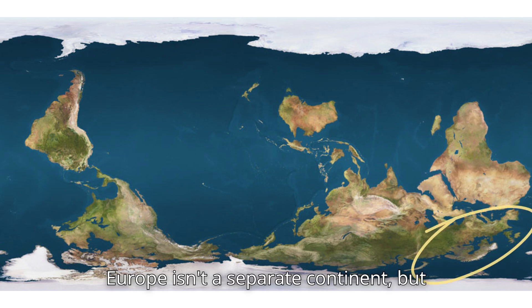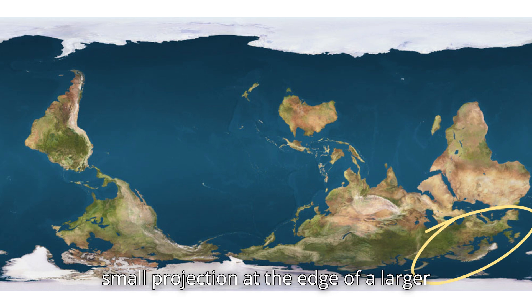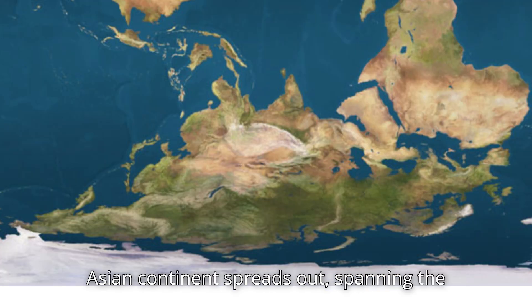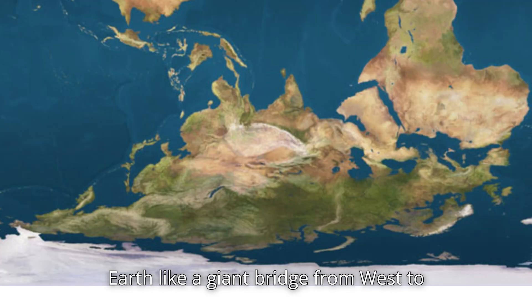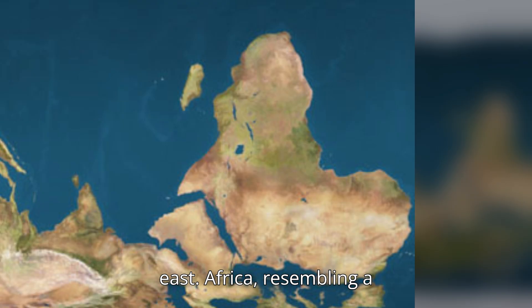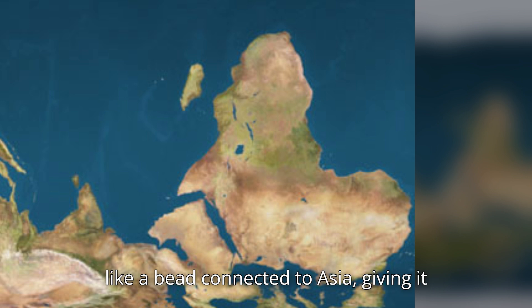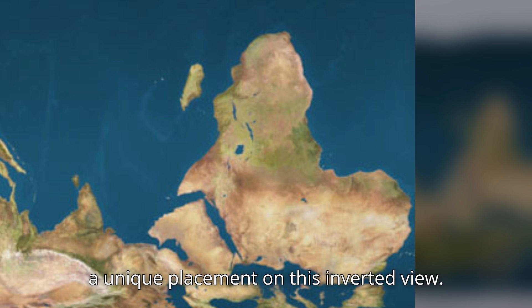Europe isn't a separate continent, but rather a peninsula extending from Asia — a small projection at the edge of a larger landmass. In contrast, the Asian continent spreads out, spanning the Earth like a giant bridge from west to east. Africa, resembling a larger reflection of South America, hangs like a bead connected to Asia, giving it a unique placement on this inverted view.